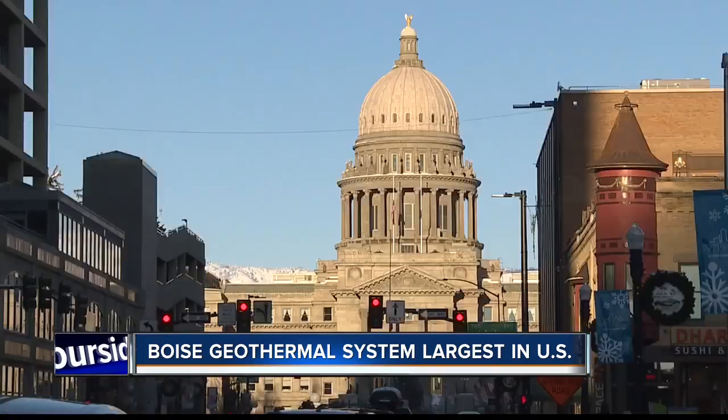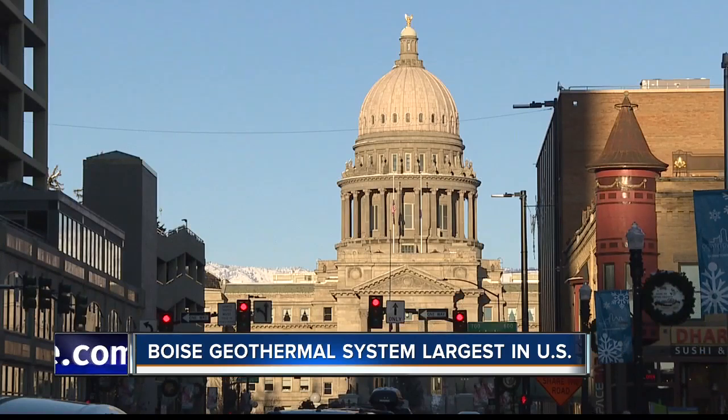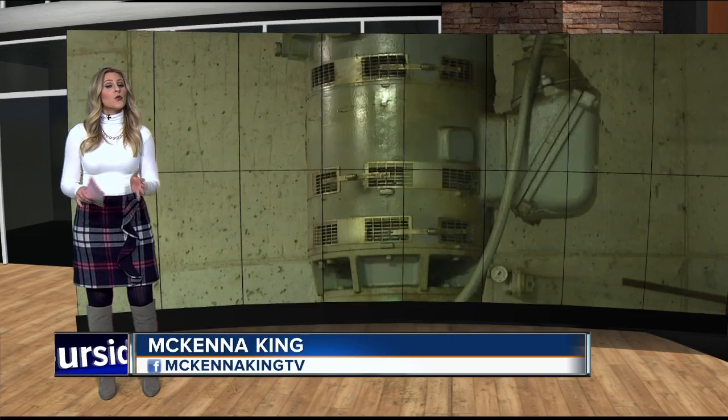Lucky for Boise, it's a system unique to the western U.S. It really comes down to where geothermal aquifer resources are available, and Boise is very fortunate to have this aquifer right under its streets. The city of Boise says they're looking forward to expansion plans and new innovative uses of the geothermal system.